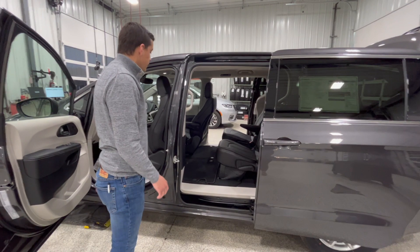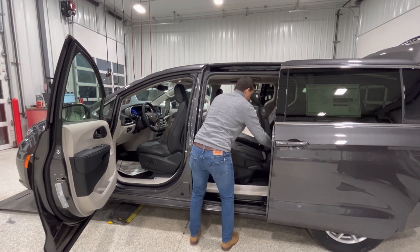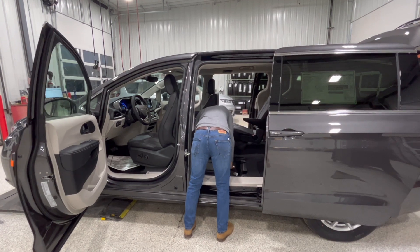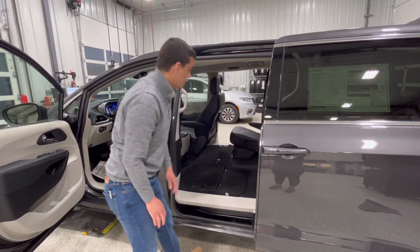Alright, so we're gonna lay down the stow and go seats here. Just pull this tab here — a few clicks and you're good to go.